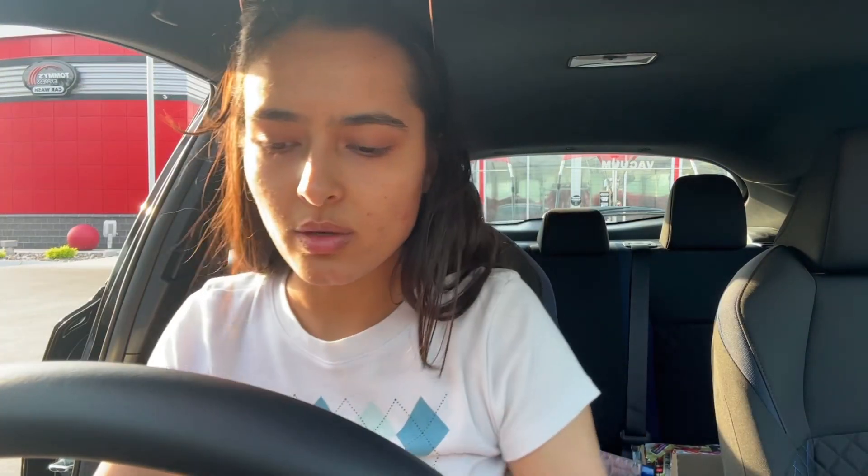I absolutely love this car wash — the people are nice, the service is nice. The car is pretty much washed, but I don't like when the car still has droplets left on it. I don't want any marks on it, so I'm going to go outside and quickly clean everything with a microfiber cloth and do some interior cleaning as well.